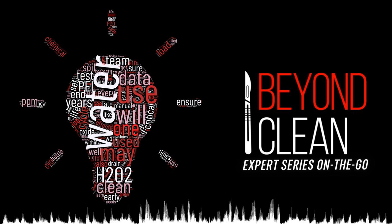Thanks for listening to this episode of the Beyond Clean Expert Series. For more instrument data questions and answers, you can contact Amy and Madeline at marketing@census.com.